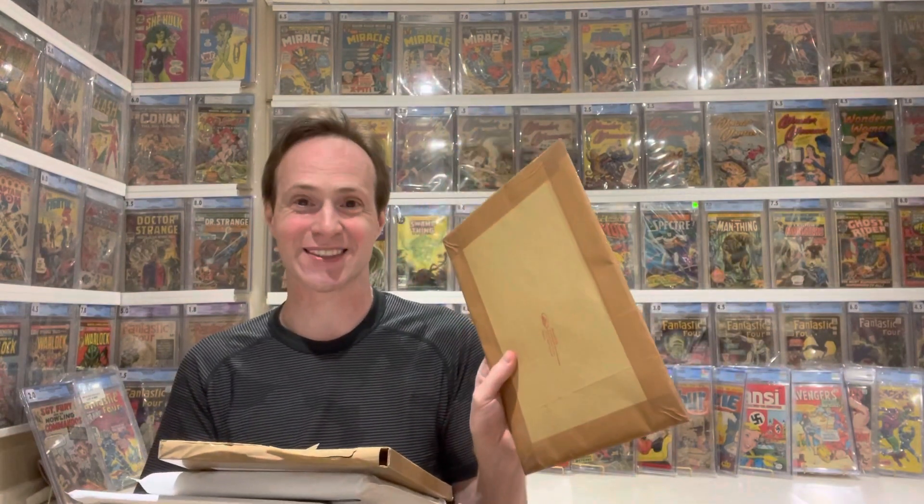There was one that was shipped in the weirdest way — really poorly wrapped. I'm worried it's going to be mangled. It came from France and it was just sent in an envelope, that's it — no protection, no boarding, nothing. We'll see how well it survived.